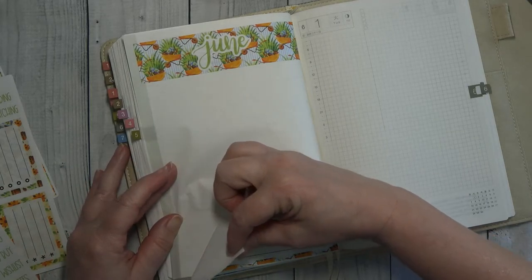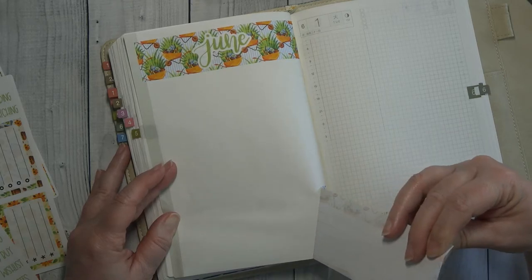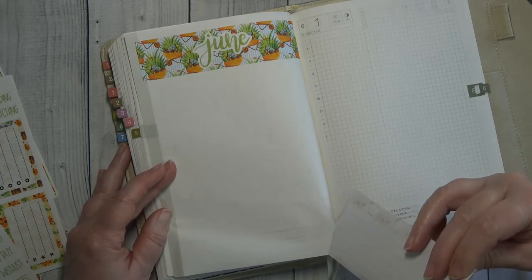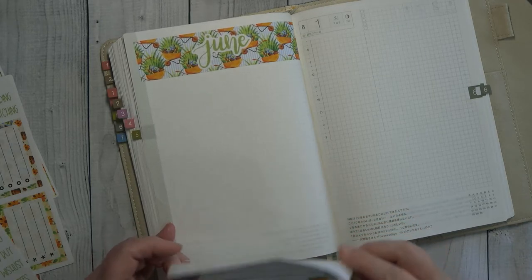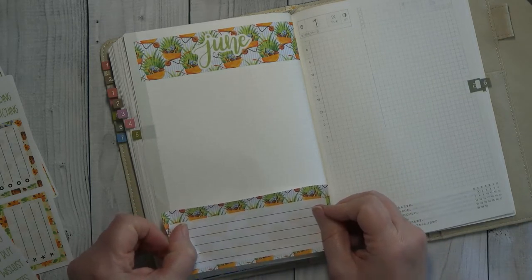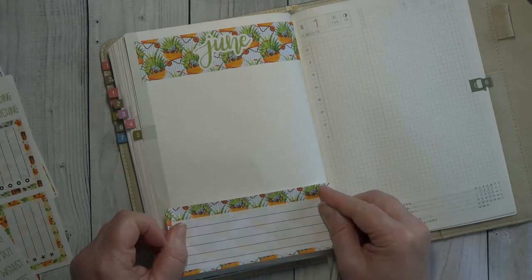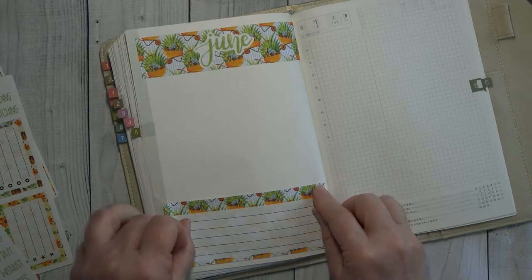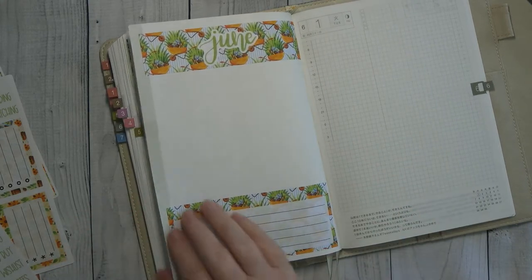Guys, I am struggling with this this time and I don't know why. I think I do know why — I think it is because there are so many stickers in this book. Okay, we are going to go right down this line right there — there we go. Should have done it that way to begin with.